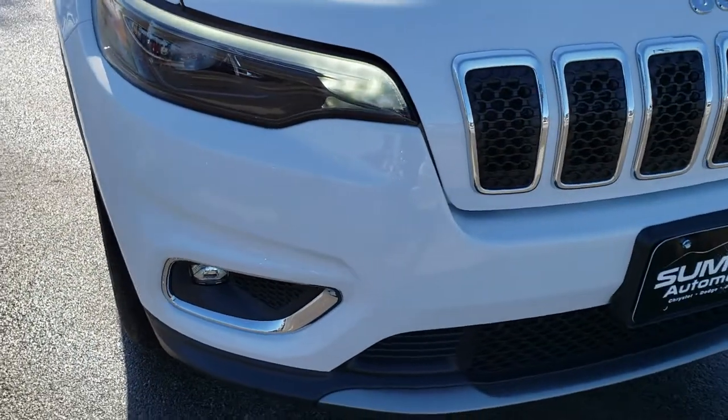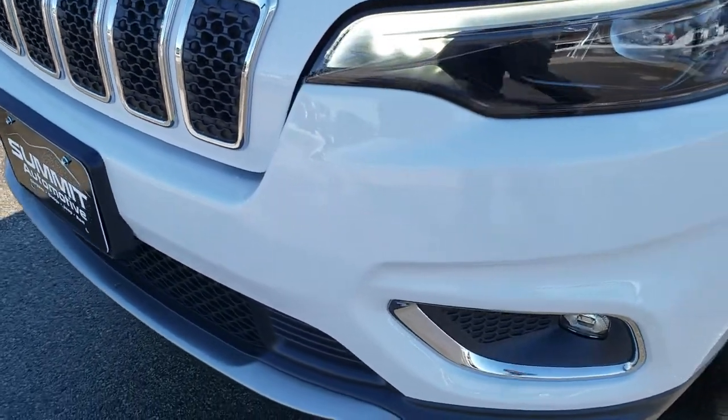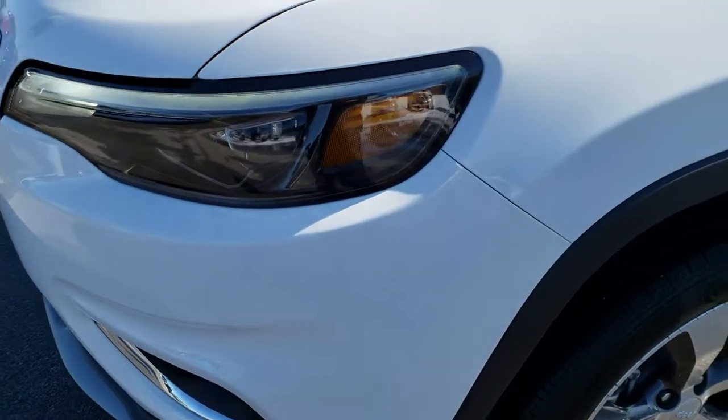This vehicle only has a little over a thousand miles on it. It has the 2.0 liter turbocharged four cylinder motor which gives you 270 horsepower.